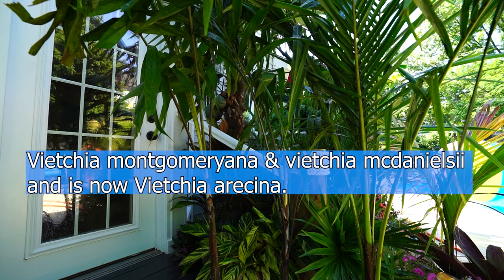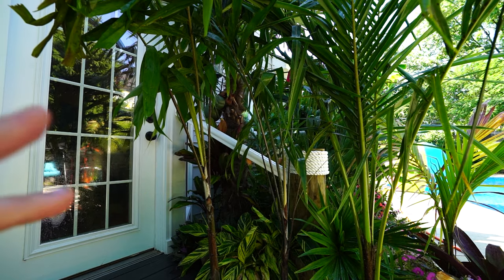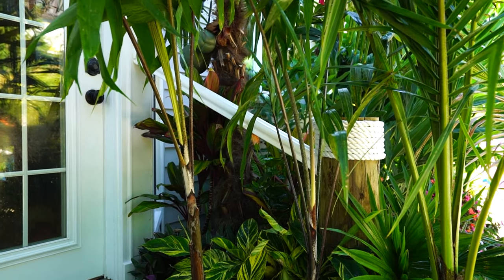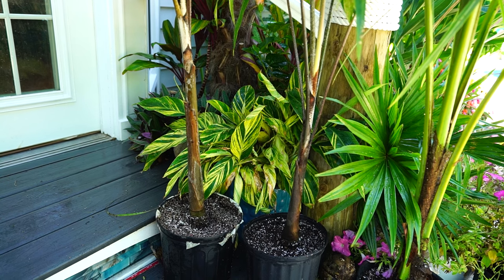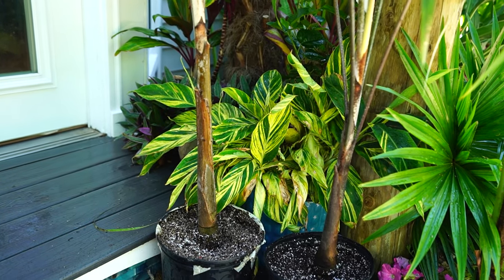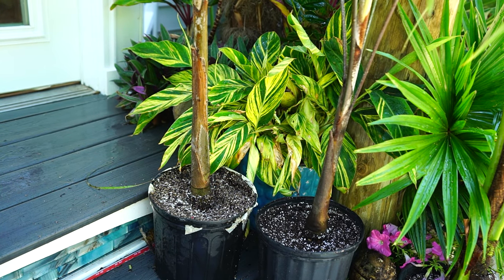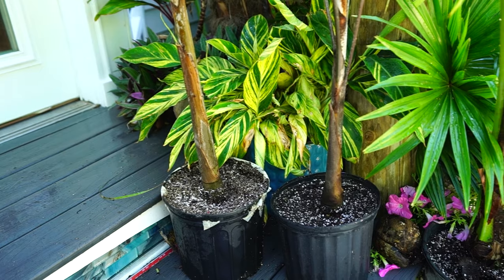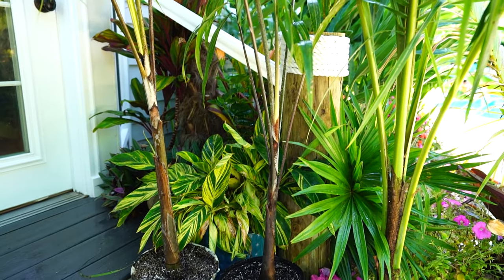I don't feel like digging into all that. It's a Montgomery palm — that's what they were labeled as, it's what they were sold to me as, and that's what we're going to be growing them as. Something I'm a sucker for with palm trees is when they start to have a smooth trunk and actual scars — the rings — on their trunks at a smaller size. These will do that, which is why I'm also drawn to Adenidias, because they'll trunk at a smaller size.